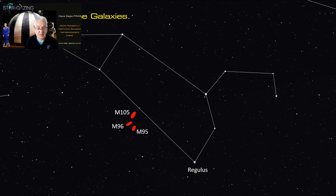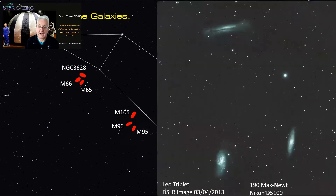Here's the Leo Triplet: Messier 65, Messier 66, and NGC 3628, also known as the Hamburger Galaxy. Here's an image I took showing all three — M66, M65, and NGC 3628, which is a bit fainter but has this lovely dust lane going across it. You can see why the Milky Way looks like the Milky Way with this dust lane and the absorbing material all the way along there.